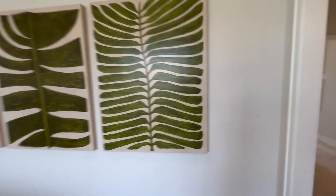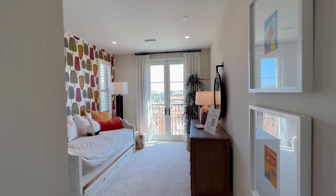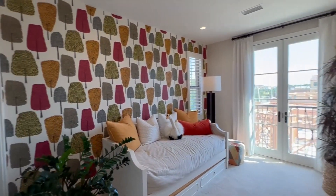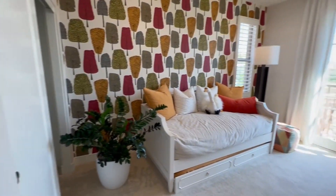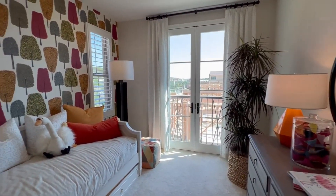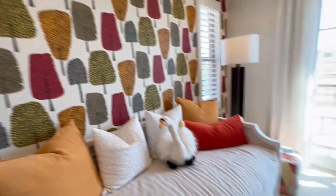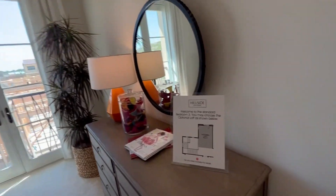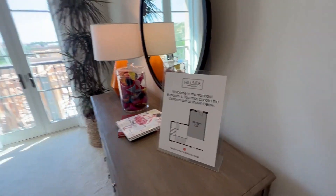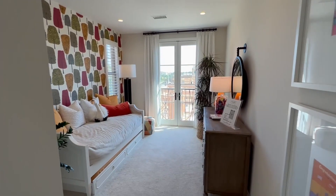Let's move on to the next room. It's going to be like a kid's room. It can also be a loft, which is pretty unique. So instead of having this room as a bedroom, you can have it as a loft.